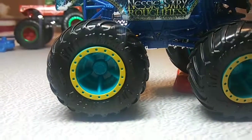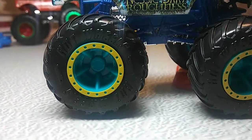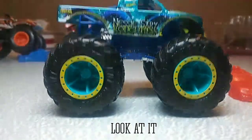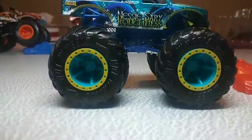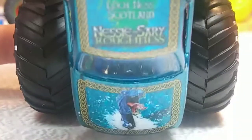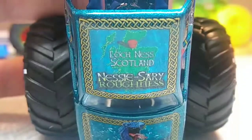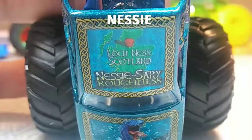The tires are the same, but unlike other Hot Wheels trucks, they've got an extra-colored ring around the rims, which I really do like. On the hood, you get the Loch Ness Monster on the front, being amazing and all. The roof just has, like, a map — now I get it, it's the map of Scotland, where Nessie is.